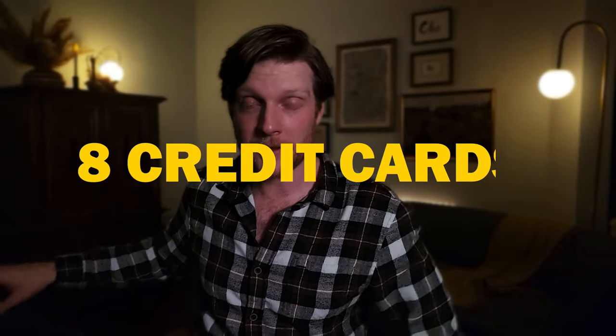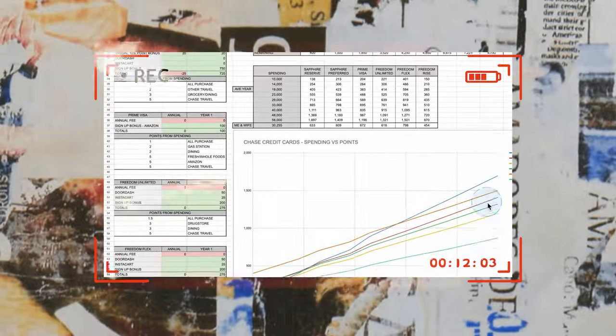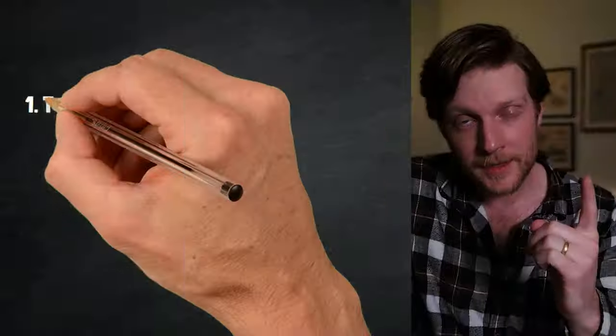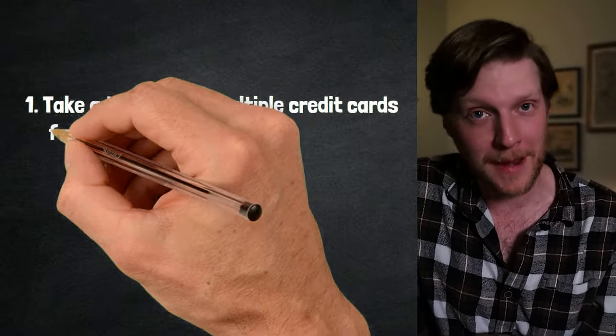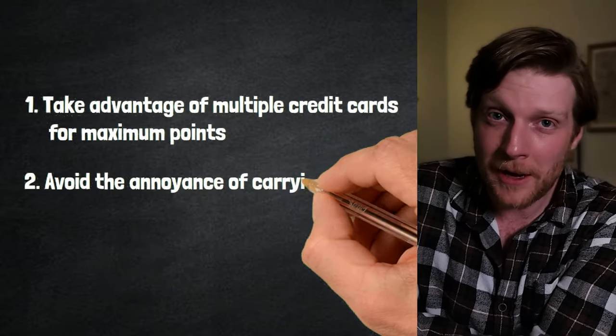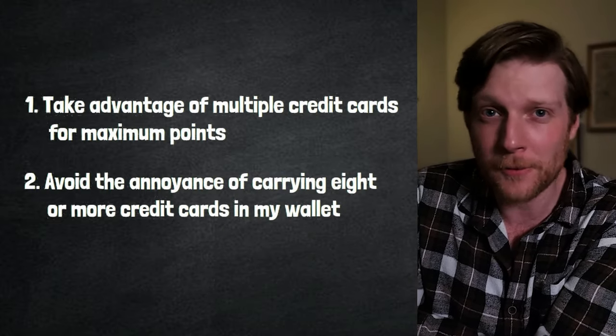Eight credit cards in my wallet and I haven't even used them all. So over the past week I've researched 30 different credit card combinations to achieve two goals: take advantage of multiple credit cards for maximum points, and avoid the annoyance of carrying eight or more credit cards in my wallet and having to use a different one for every store.